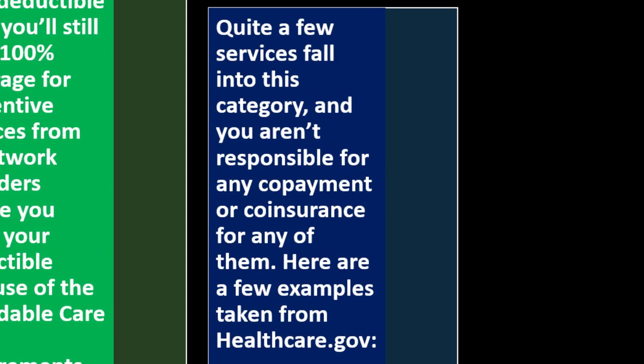So now we have another definition for what is preventative versus other kinds of doctor visits. Quite a few services fall into this preventative category and you aren't responsible for any copayment or coinsurance for any of them. The term preventative care can be used more strictly to decide what is covered versus other types of care.